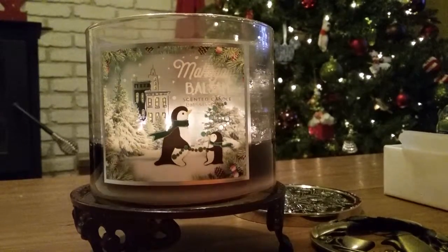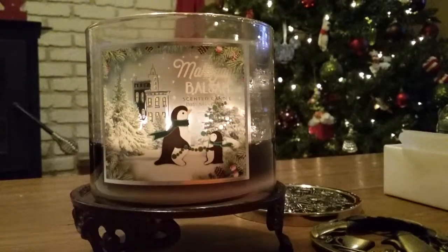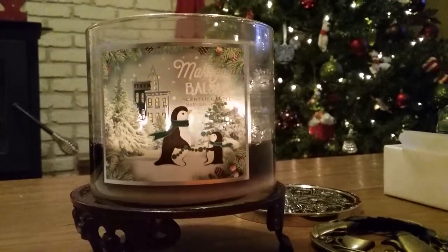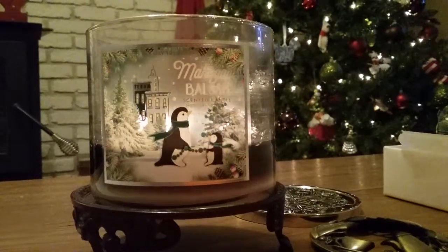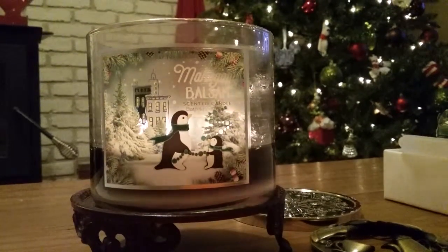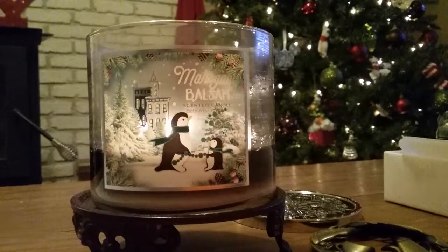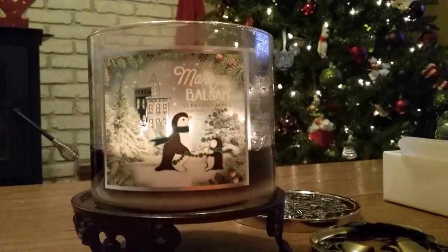I had it burning by itself the other day and it filled almost the whole downstairs of my house — all the way from my living room into my kitchen, family room, and dining room. It's a very powerful scent. Mahogany Teakwood is a very strong scent, and most pines and balsams are pretty powerful anyway, so this candle definitely packs a punch. Sometimes I can really get a lot of the mahogany teakwood notes — those herbal notes, that oakiness — and sometimes I really can smell the balsam and the pine more noticeably.